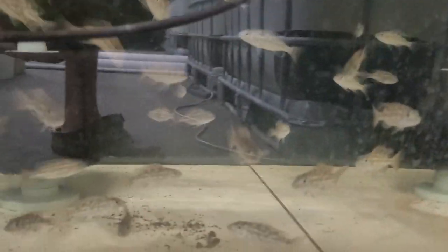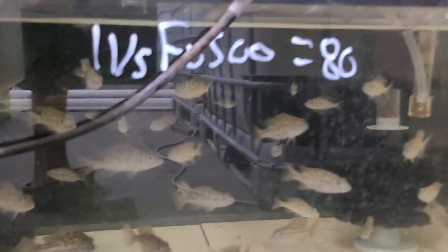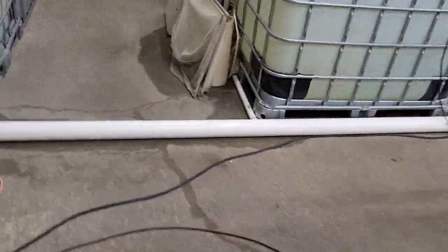Red from Borlai and Obie Red from Borlai. And then some Fuscos. And then I forgot to show you the bottom tanks on the other side.